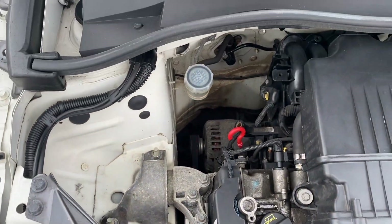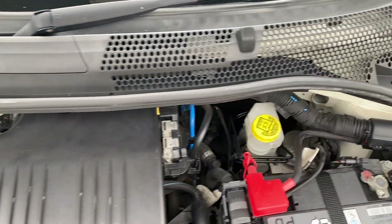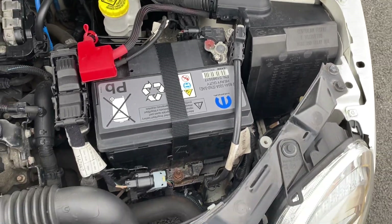So last but not least, I'll just pan around the engine so you can see and hear that everything is all in order.